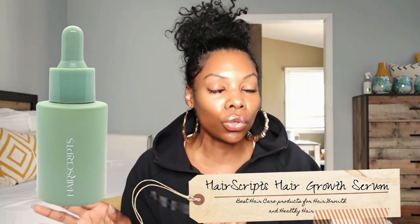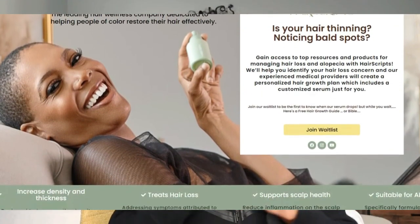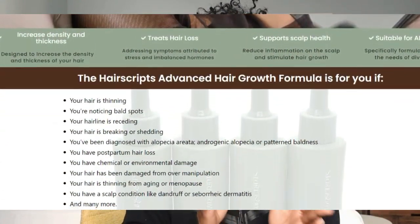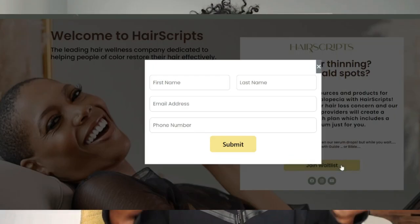It's available by prescription only. But when we launch — coming soon — you go to our website, take a three-minute scalp assessment evaluation. We help you identify the type and category of hair loss you may have and the causes associated with it. Then you'll get a custom formulation designed by one of our practitioners and a custom treatment plan.